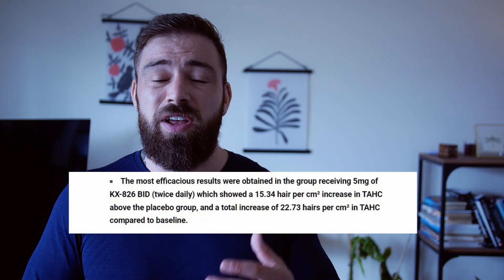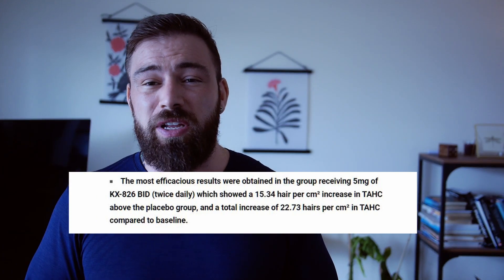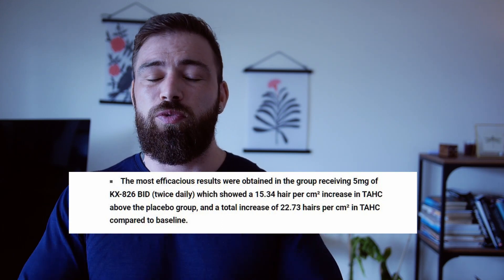The most important thing to know about this study is that the best results were shown by the group that had 5 milligrams applied over two doses daily. They showed a result above the average of an extra 15 hairs counted in that 1 by 1 centimeter square. The total was 22 new hairs produced in that area over the period of the study.